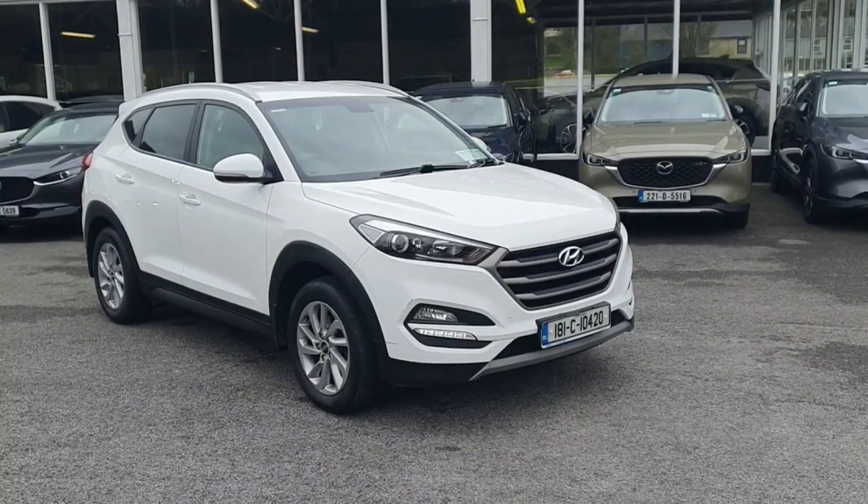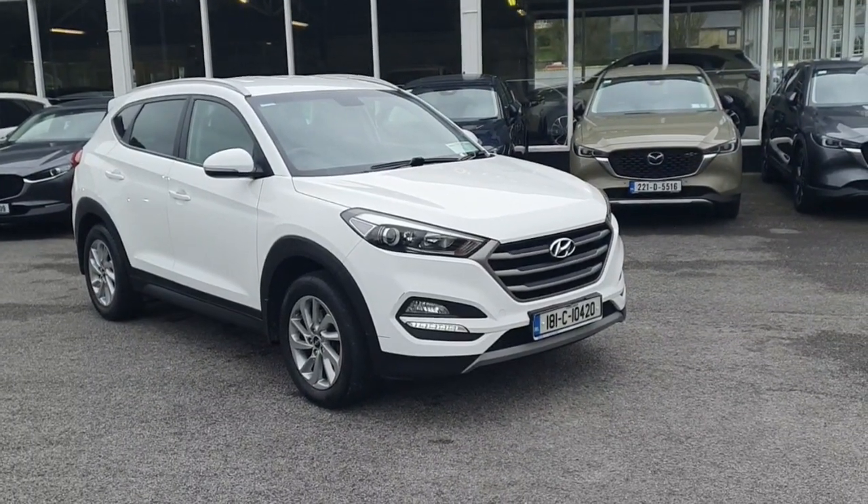This car is available at Kevin O'Leary's Bandon, where you can get zero deposit, low rate finance.